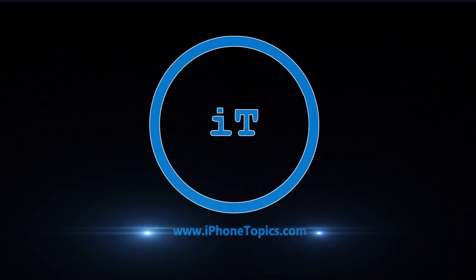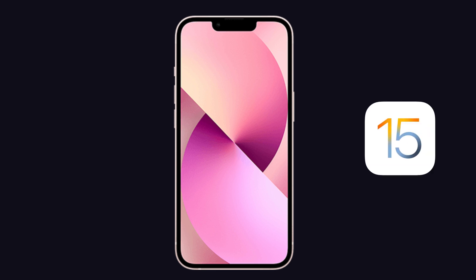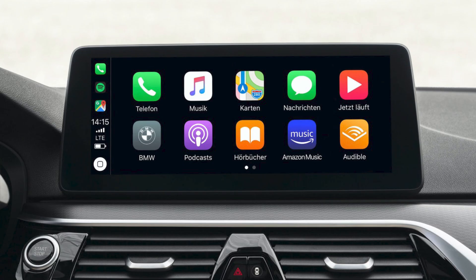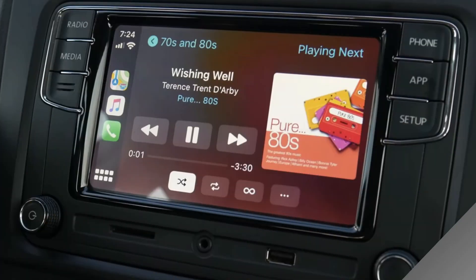Hey guys, welcome back to iPhoneTopics.com. Recently, I switched to the new iPhone 13 with iOS 15. In that, I have an issue with CarPlay — when I try to play music or any apps on CarPlay, it is not working and crashing on Apple Music.